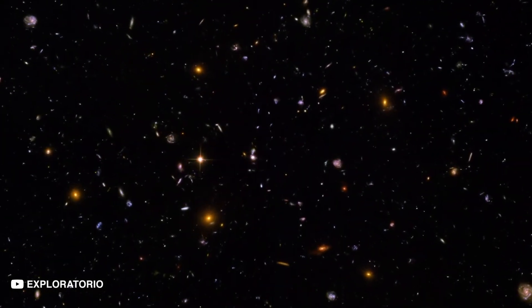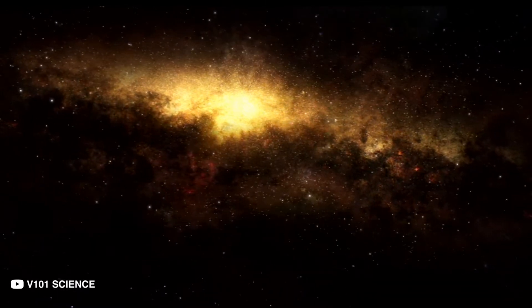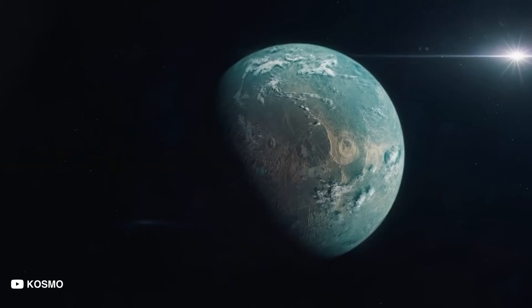So no matter how hard we try to understand and explain our vast universe, there will always be mysteries out there that are yet to be unraveled. These include incredible, beautiful, intriguing exoplanets which we will travel to today.